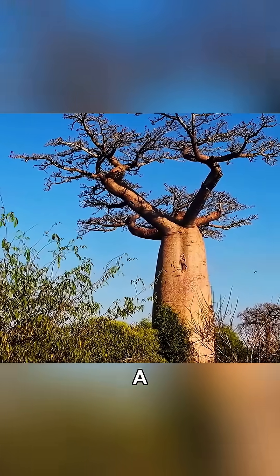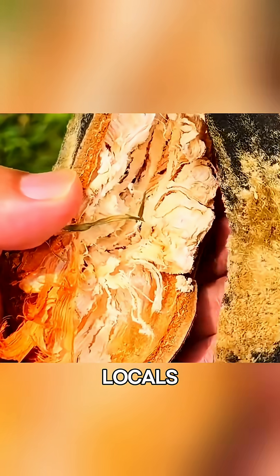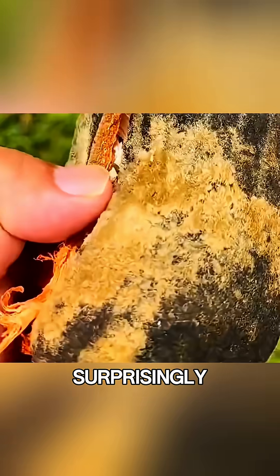In fact, during the rainy season, a single tree can absorb and store up to 12 tons of water. Its seeds are also a staple food for locals, and when baked, they taste surprisingly similar to bread.